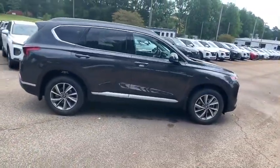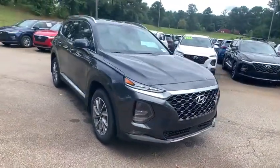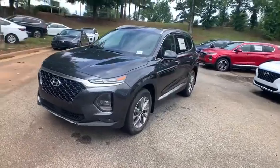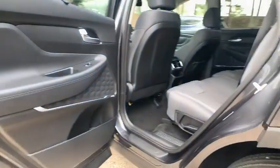Traction control, dual airbags, leather-wrapped steering wheel, alloy wheels, power steering, four-wheel disc brakes, security system, power windows, electronic stability control, fog lights, trip computer, rear window defroster.